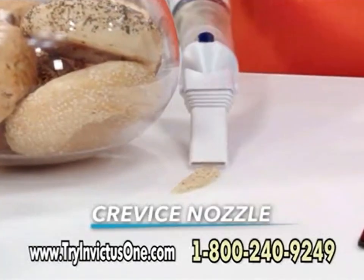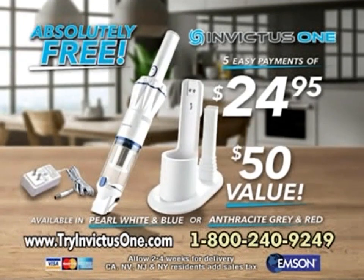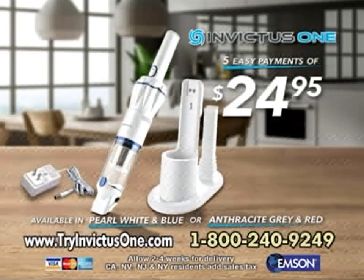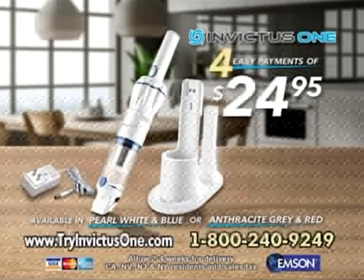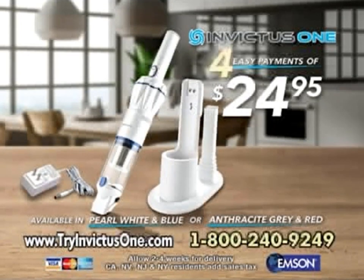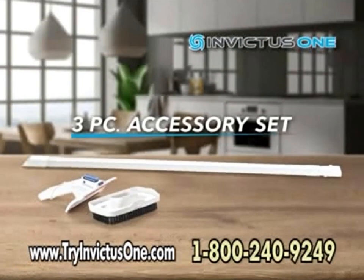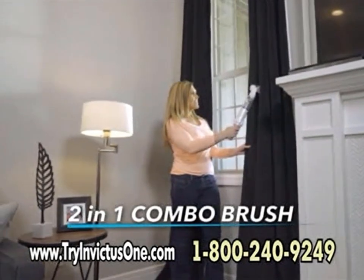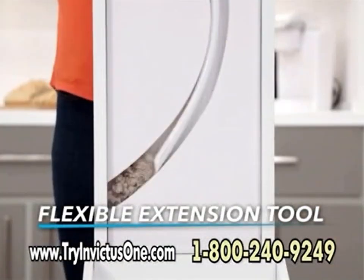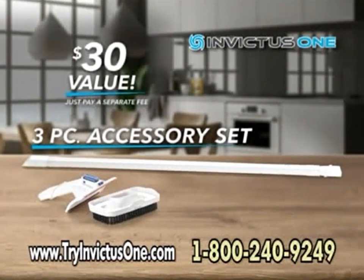But wait — order now and you'll get the crevice nozzle for tight spaces and portable charging station for easy on-the-go access, a value of $50, yours absolutely free. Order now and we'll take off one payment — you get the Invictus One plus the charger, crevice nozzle, and charging station for only four easy payments of $24.95 with free shipping. But there's still more: order now and we'll send you the Invictus three-piece accessory set — the two-in-one combo brush for dusting delicate items and upholstery and carpet, the flexible extension tool for hard-to-reach areas, and the car charge adapter.